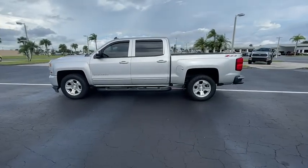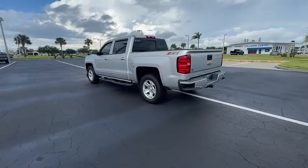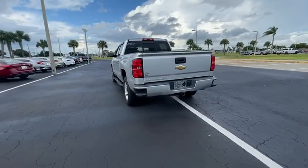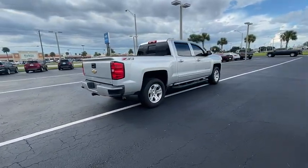Make a great choice today with the 2018 Silverado 1500. The Chevy Silverado 1500 has the lowest cost of ownership of any full-size pickup. Here are some of this vehicle's great options.